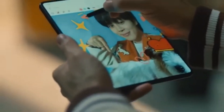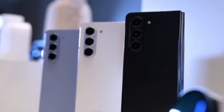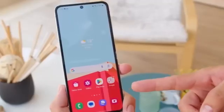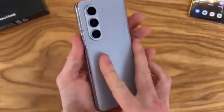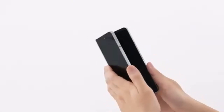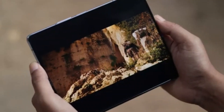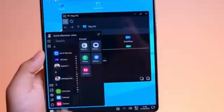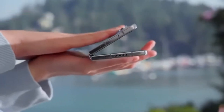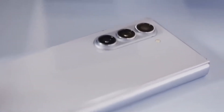However, the Ultra isn't expected to get a global release. It seems this device won't be restricted to just South Korea. According to Android Headlines, the Galaxy Z Fold 6 Ultra could also be launching in China. The rumored Galaxy Z Fold 6 Slim — with its slimmer body, bigger displays, and larger battery — might actually be the Chinese variant of the Fold 6 Ultra. If true, it would clarify that Samsung may only be working on two models: the Galaxy Z Fold 6 and the Galaxy Z Fold 6 Ultra, with the Ultra limited to Korea and China to gauge interest before a wider release.